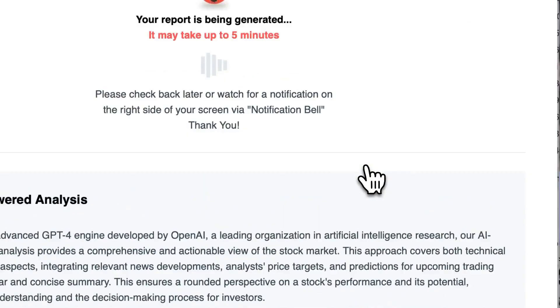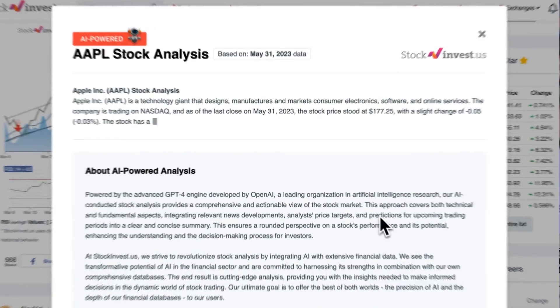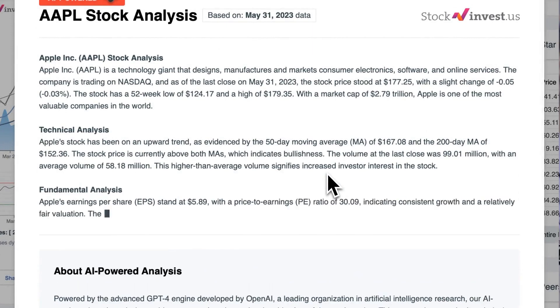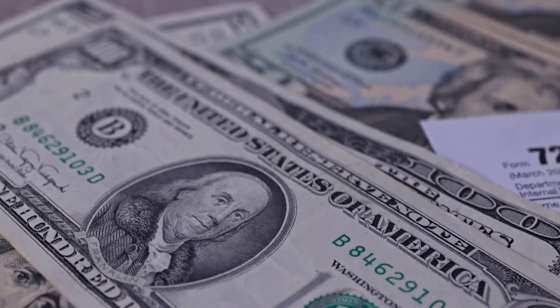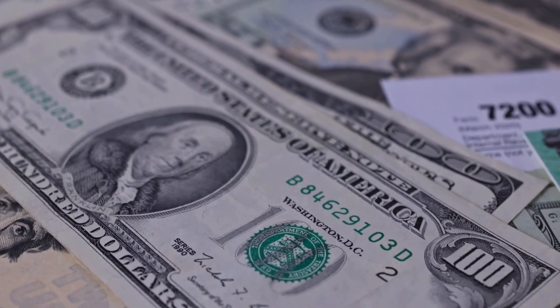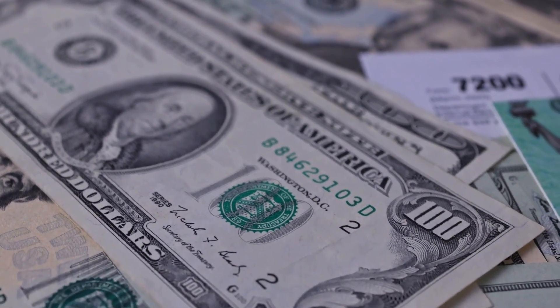Enhance your trading decisions by trying our newly launched AI stock analysis tool powered by GPT-4 at stockinvest.us. Tap into the power of AI and get free price predictions and deep analysis for anyone among 25,000 companies worldwide today. Please note that this video is for informational purposes only and should not be considered as financial advice.